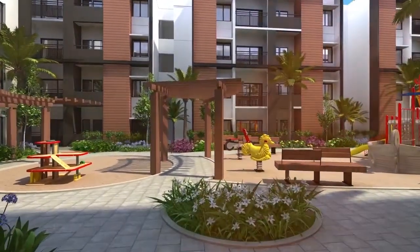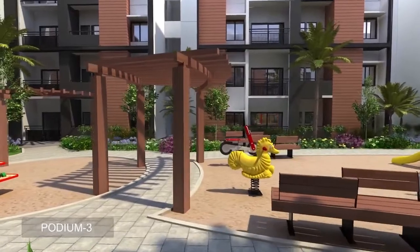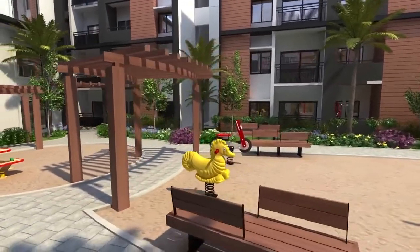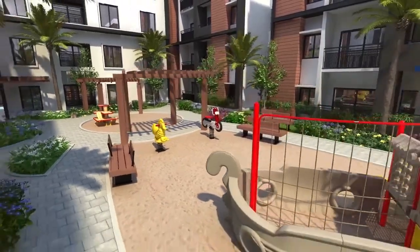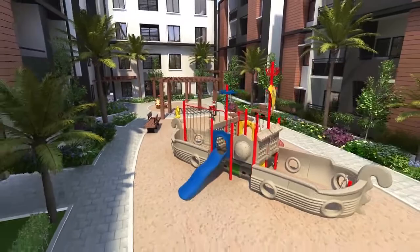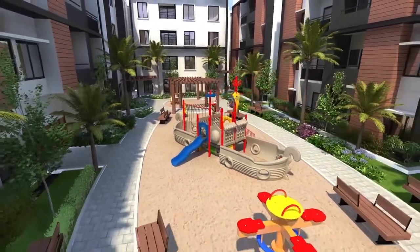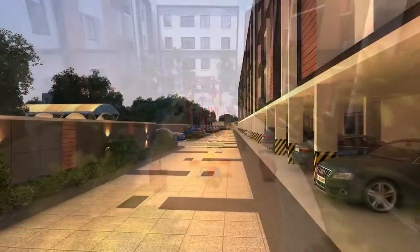Podium 3 is an ultimate hangout for kids and adults alike. It features activity spaces such as outdoor gym, kids play zone including sandpit, jungle play and scribbling board. Leisure seating areas are adorned with sculptures and other hardscape features.